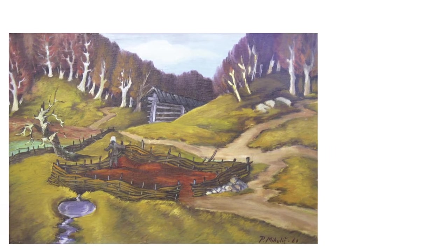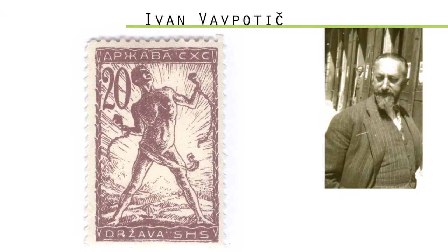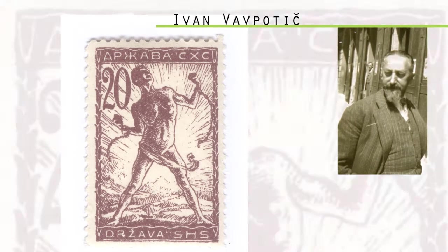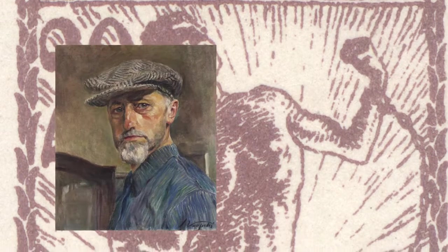First to mention is Ivan Bauputic, the pride of the city, a realistic painter and also the author of the first Slovene stamp called Vrigari. He played an important role in Slovene art in the first part of the 20th century.